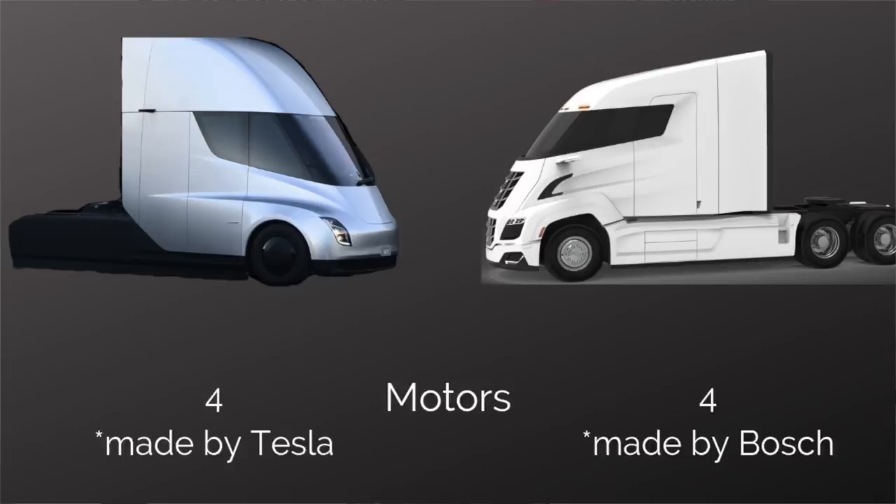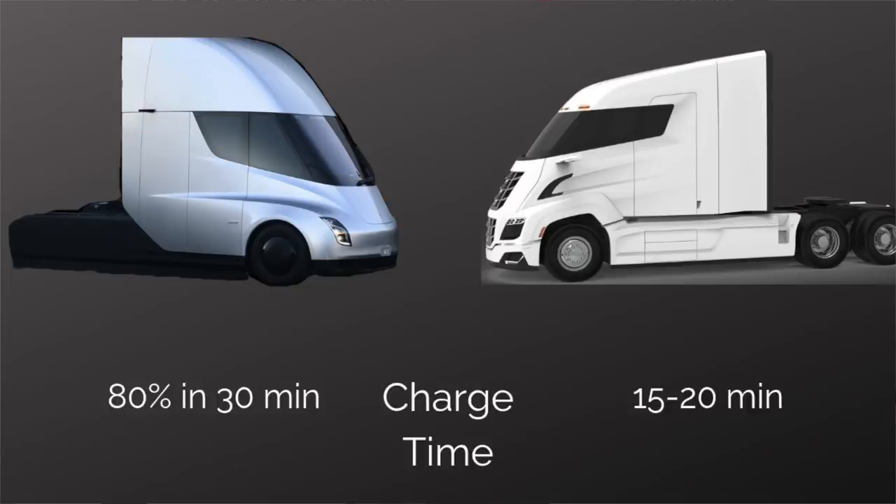Motors? Tesla will have four, as well as Nikola. Tesla develops their motors in-house and will be using the Model 3 motors, which are incredibly efficient. Nikola said they'll be using Bosch technology in their electric motors. Charge time for the Tesla is 400 miles in 30 minutes with their megachargers. For the Nikola, 15 to 20 minutes — though they did not specifically say whether that's a full or partial charge. My impression was that it was a partial charge, similar to Tesla's 400 miles in 30 minutes, essentially 80%, in 30 minutes. A traditional Semi-Truck typically takes around 20 minutes to refuel.